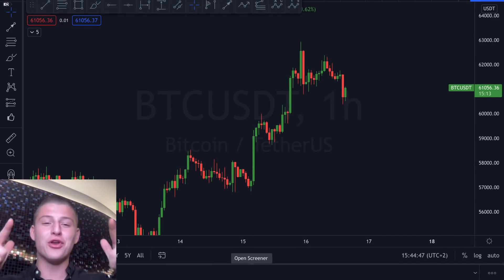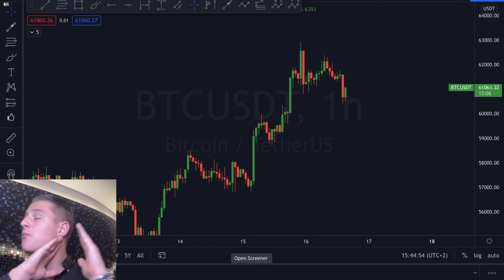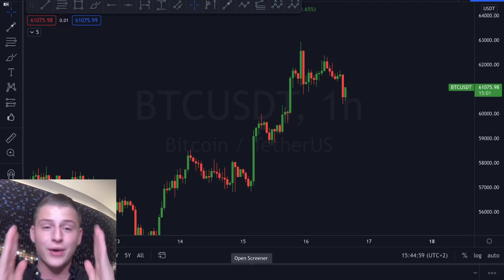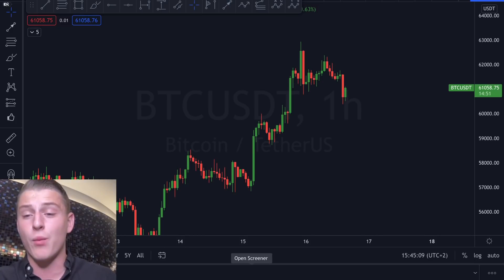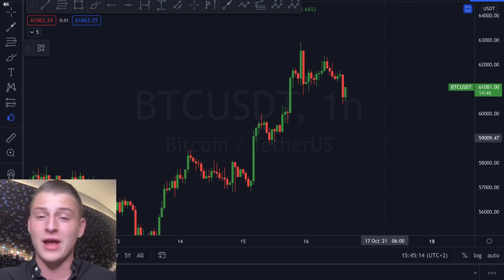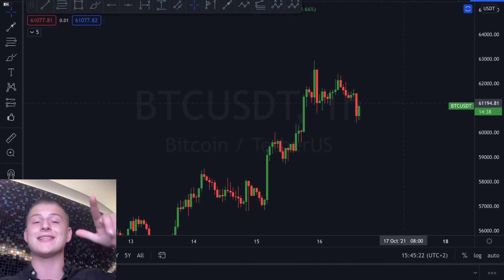Welcome back to the channel. On today's video we're going to discuss the Bitcoin price, because right now I am seeing some crazy things in the market. Stick till the end of this video and we'll find out about all the new price targets we're aiming for on Bitcoin and what we could be expecting in the short term. If this sounds interesting, don't forget to smash the like button.